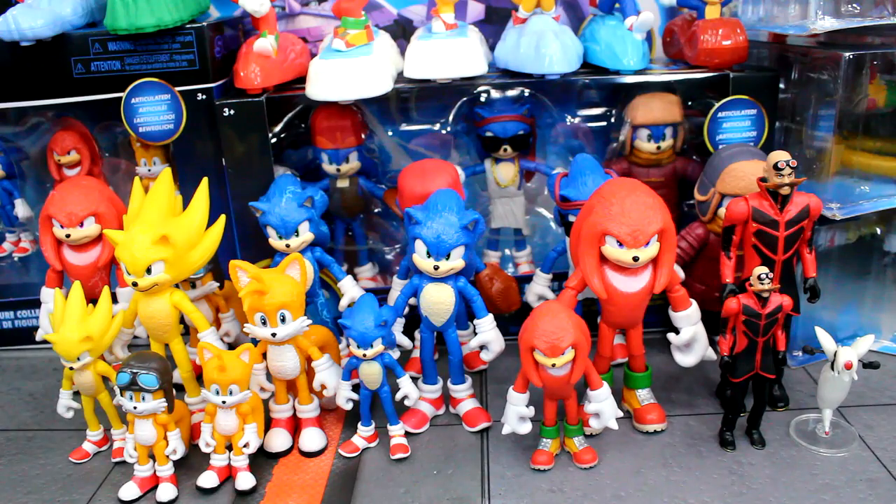Here's all the loose figures. We have wave one and two of the four-inch figures, the Sonic multi-pack behind there, the 2.5-inch figures, the exclusive 2.5-inch biplane Tails figure, and the 2.5-inch movie Super Sonic figure. The movie four-inch Robotnik and Knuckles figures are still my favorites. The action figures were my favorite thing to collect in this line, and it's cool to own a lot of these figures and even own extras in their packaging.